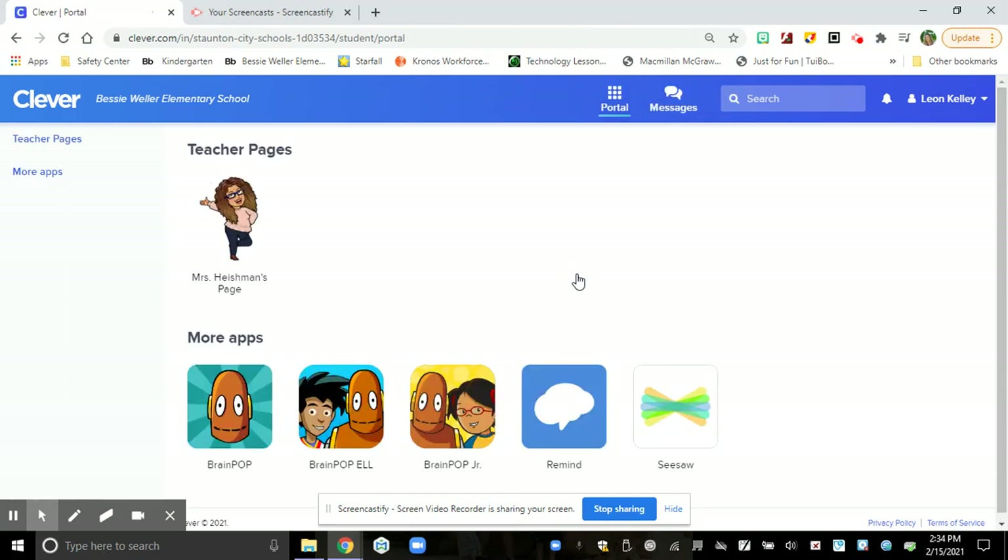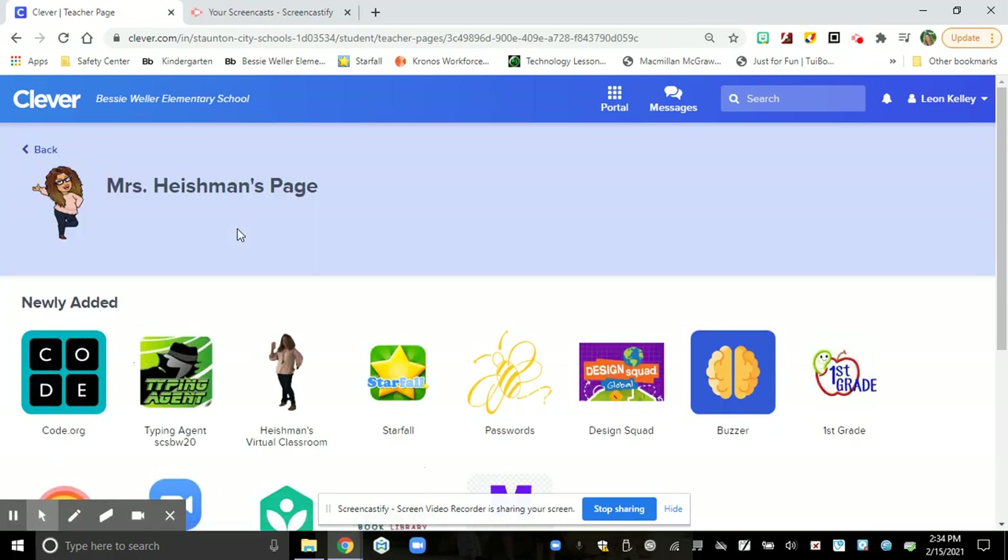Now I'm going to show you how to log into Typing Agent. We're going to all become agents on the keyboard. So you're going to click on Mrs. Heishman's page and then you're going to click on Typing Agent. See, he looks like a spy and the password's underneath.